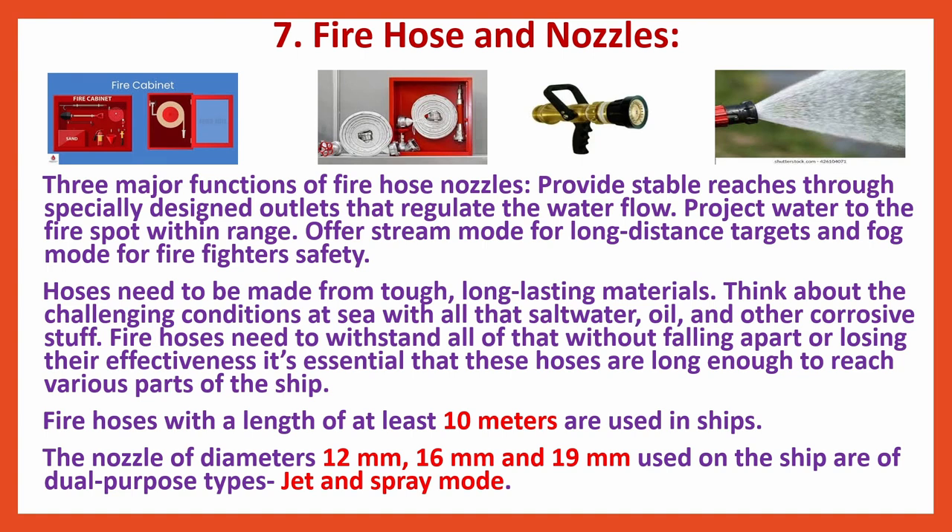Hoses need to be made from tough, long-lasting materials. Think about the challenging conditions at sea with all that seawater, oil and other corrosive materials. Fire hoses need to withstand all of that without falling apart or losing their effectiveness. It is essential that these hoses are long enough to reach various parts of the ship. Fire hoses with a length of at least 10 meters are used in ships.